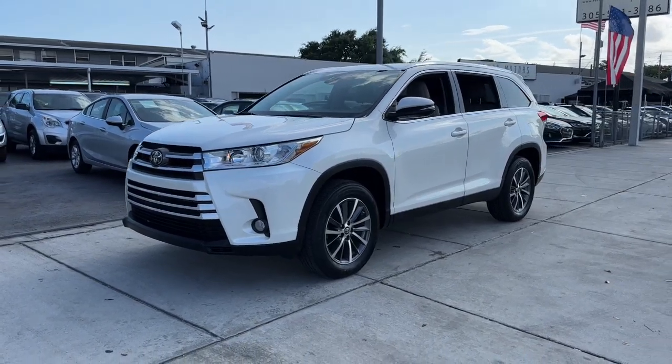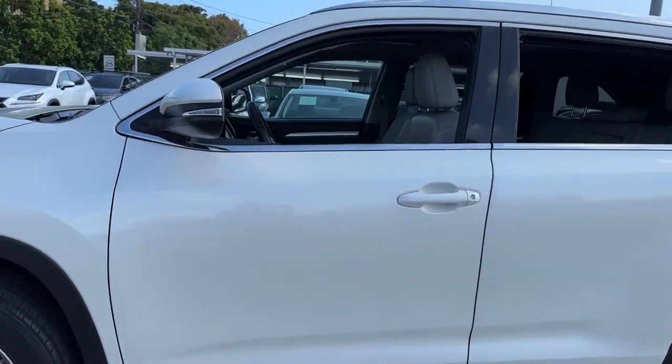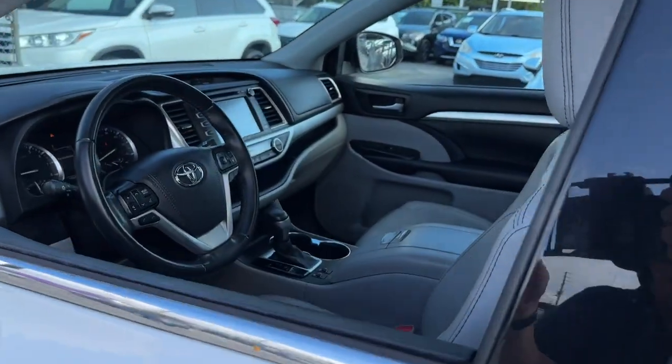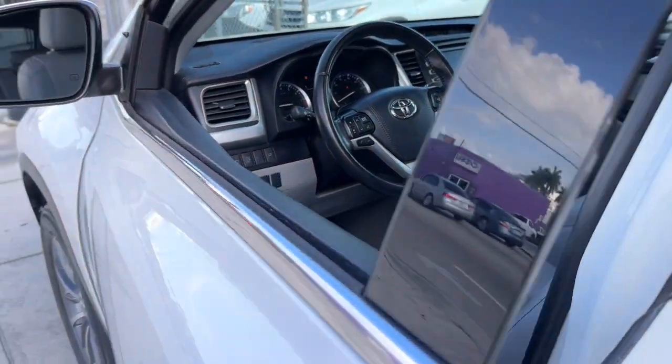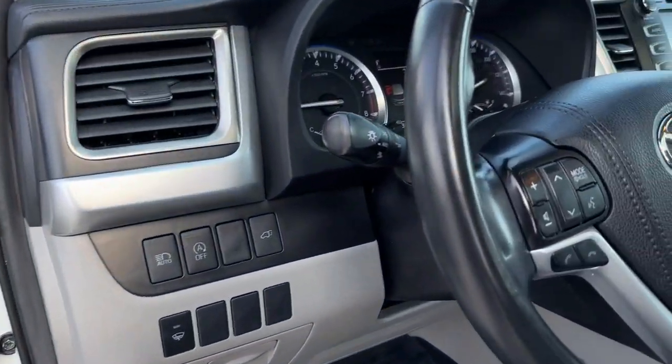Get acquainted with the 2019 Toyota Highlander. With less than 40,000 miles on the odometer, this vehicle stands out from the rest. This smooth-riding, solidly-built Highlander is ready to meet your family's needs.